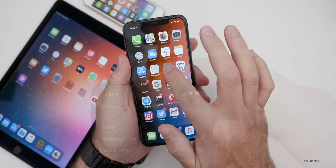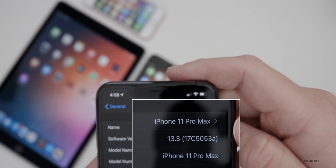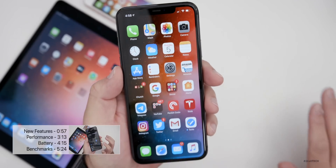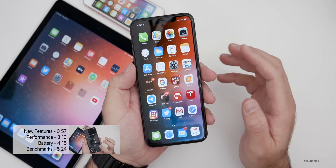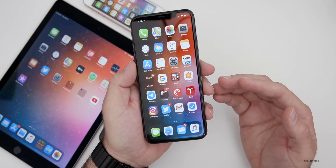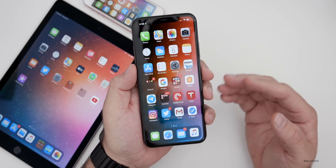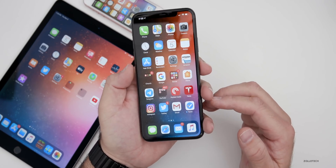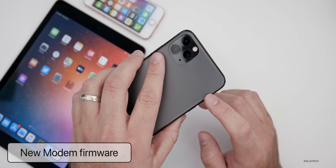The build number is 17C5053A. This may come as no surprise, but there are not a lot of changes in this particular update. Along with this update, Apple also released an Apple Watch beta. The only thing I could find that was really new is a modem firmware update for the iPhone 11 Pro Max.